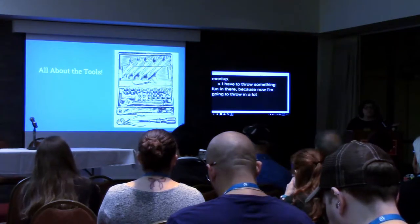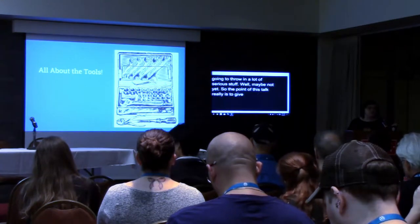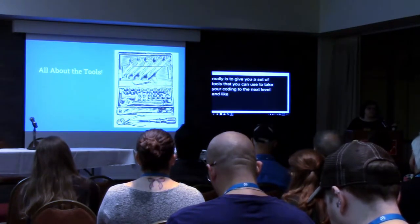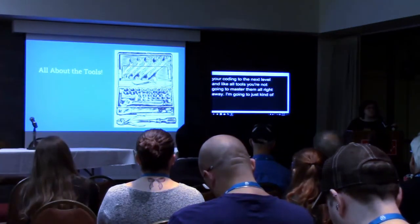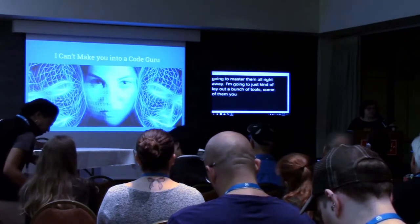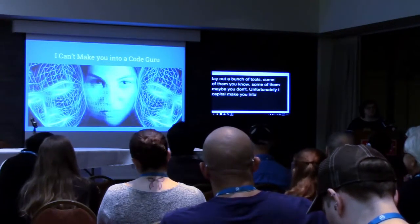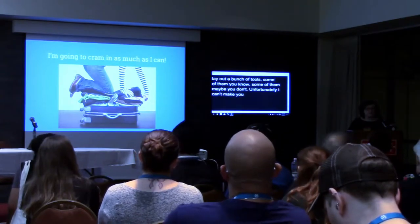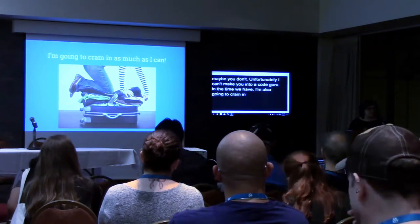The point of this talk really is to give you a set of tools that you can use to take your coding to the next level. And like all tools, you're not going to master them all right away. I'm going to just kind of lay out a bunch of tools, and some of them maybe you know, maybe some of them you don't. Unfortunately, I can't make you into a code guru in the half an hour we have, but I will do my best to introduce you to some tools and give you some resources.